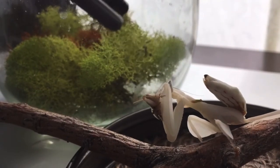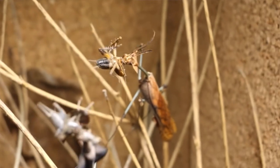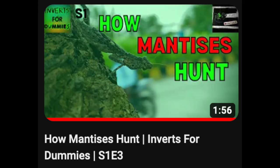Why do mantises camouflage? Because they need to conceal themselves from both predators and their prey.